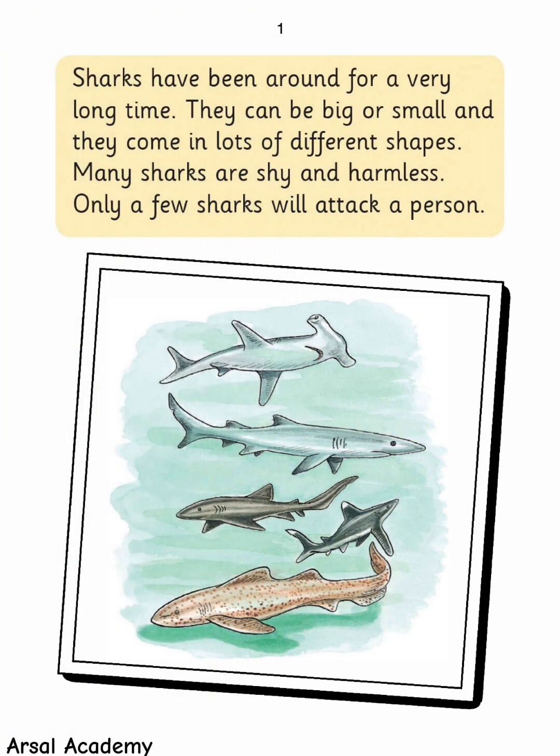Sharks have been around for a very long time. They can be big or small, and they come in lots of different shapes. Many sharks are shy and harmless, and only a few sharks will attack a person.